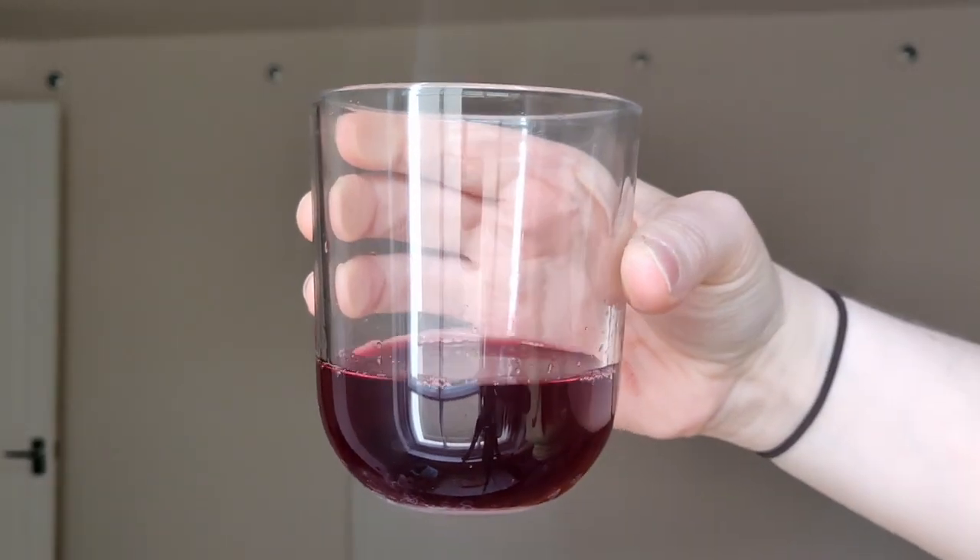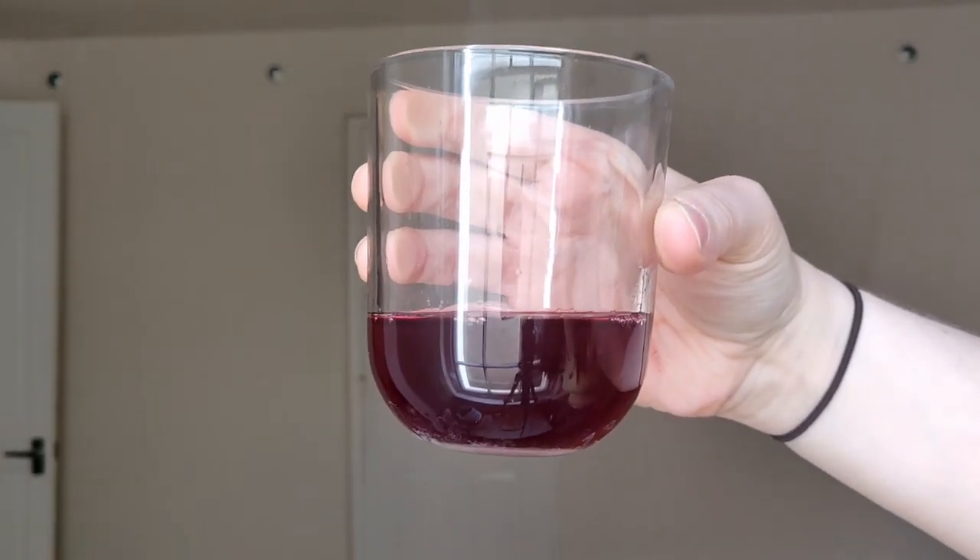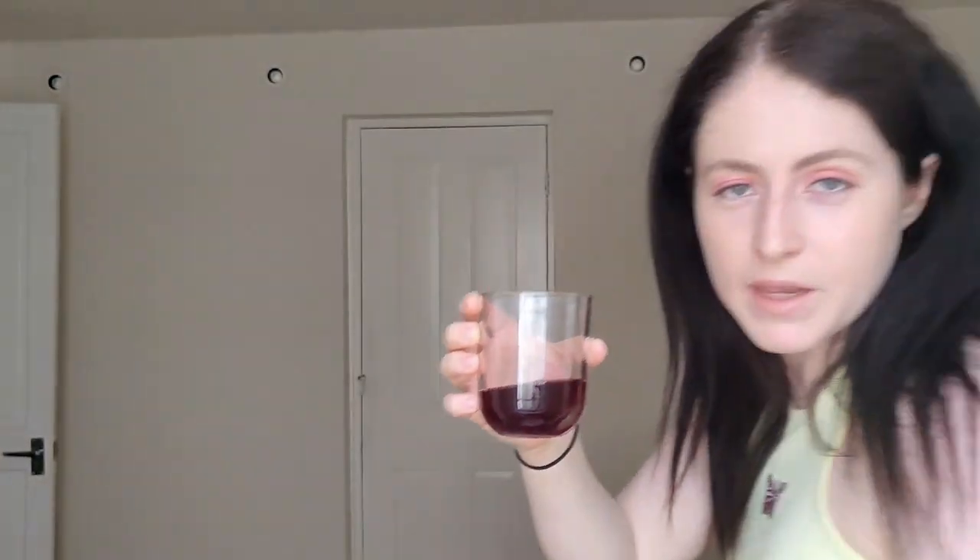If you have a 200ml glass, I'd recommend about a quarter Ribena and the rest topped up with water. It tastes so good — the flavor is blackcurrant. My favorite thing about it is because it's no added sugar, I can drink two or three cups and not need any insulin. If you're in the UK you'll know all about Ribena, but if you're not and you visit the UK, get yourself some — it is so tasty.